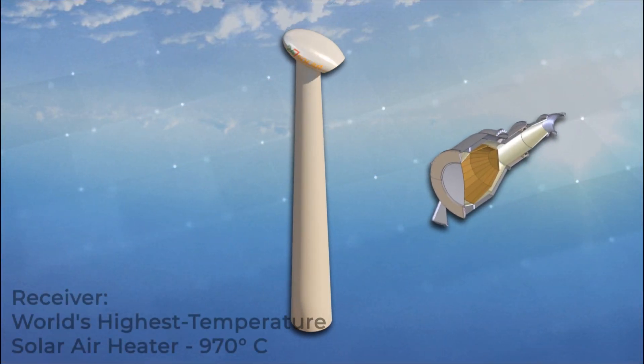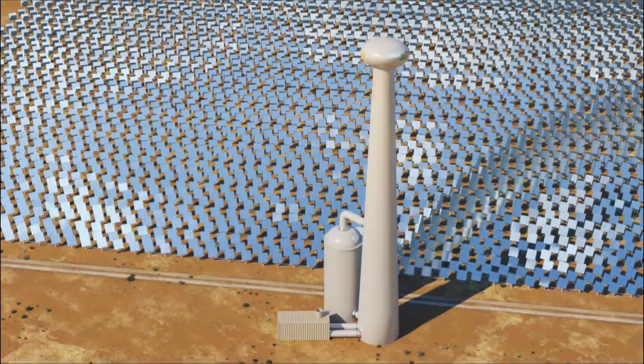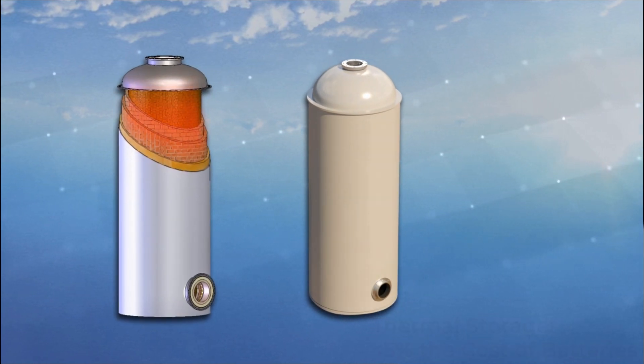They combine the world's highest-temperature solar receiver, which heats air to 970 degrees centigrade, with the world's lowest-cost storage, which stores up to 15 hours of the sun's energy as heat instead of electricity.